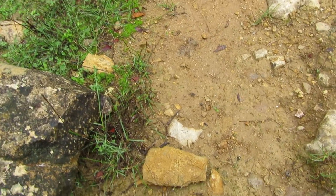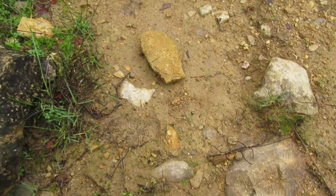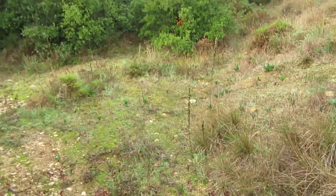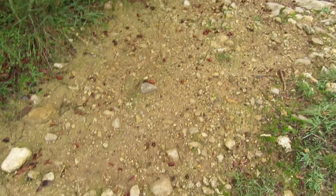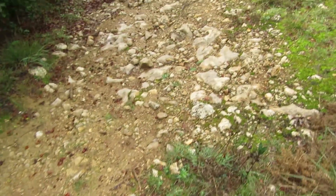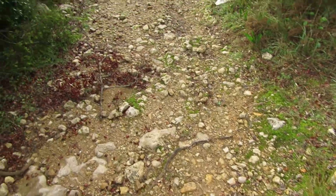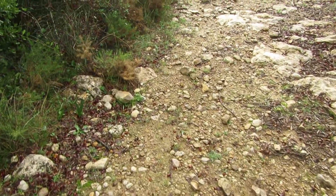So far, nothing. But I think I'm getting closer — I don't know why, but these rocks all look very familiar to me.